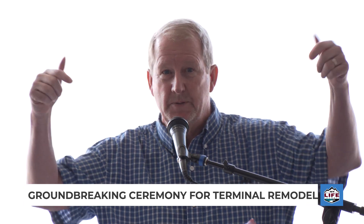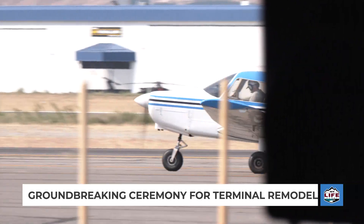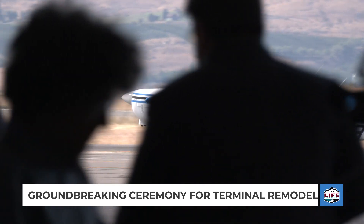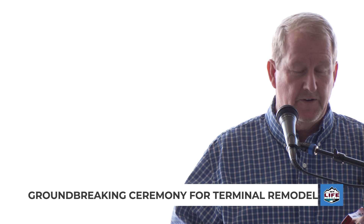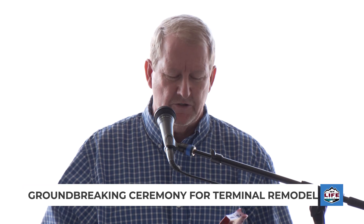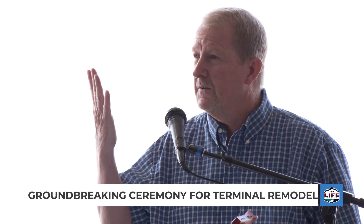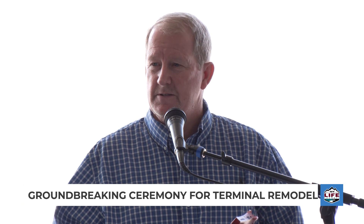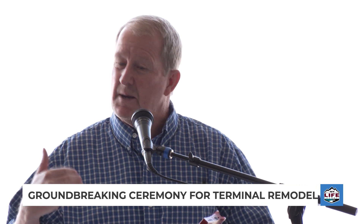Let me give you a little history of the building that we're in, so that you can have a little bit of background. This terminal was constructed in 1956, and it represents very unique characteristics and methods of construction during this time. It qualifies to be on the National Register of Historic Places, and we've elected to honor that and do an adaptive reuse.